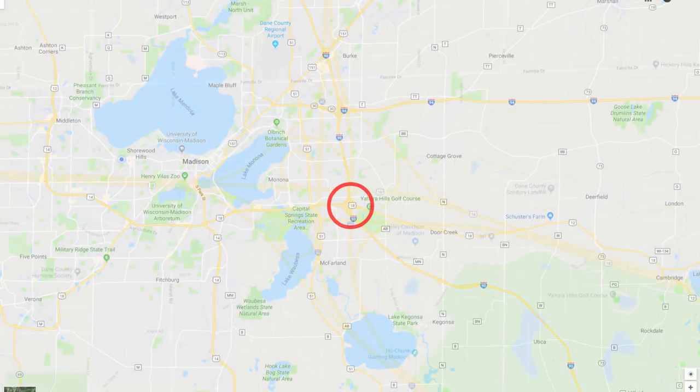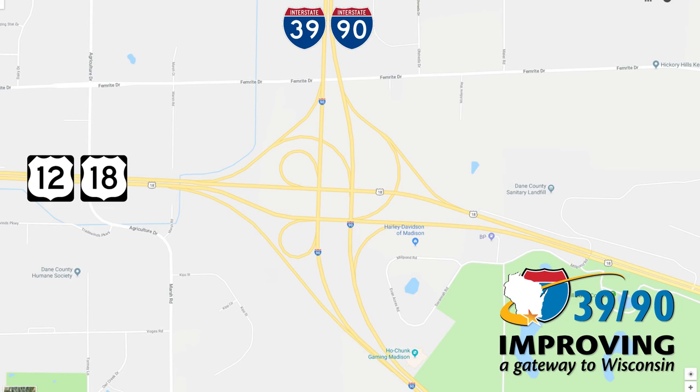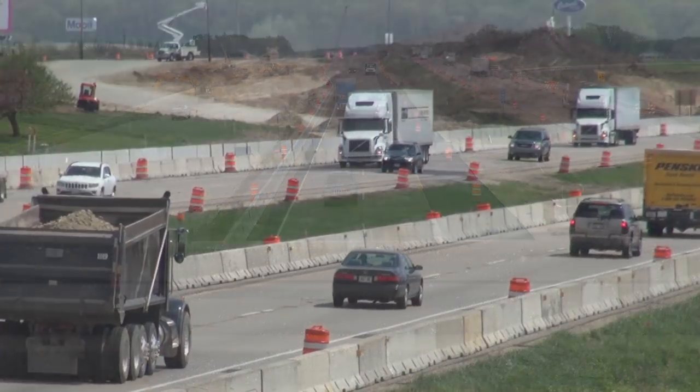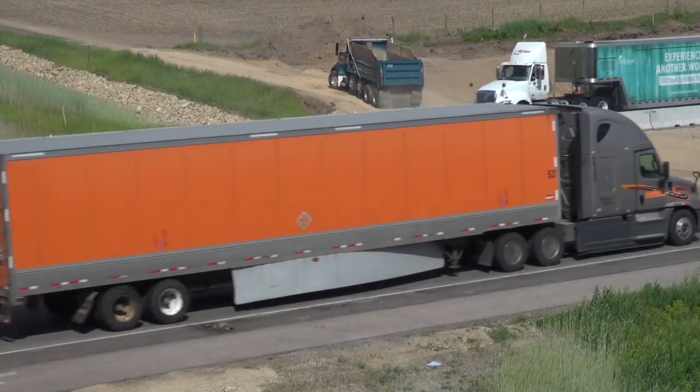The Wisconsin Department of Transportation plans to improve the I-39/90 interchange with U.S. 12 and 18, locally known as the Madison Beltline, as part of the ongoing I-39/90 expansion project. The interstate is currently under construction and is being expanded from four to six lanes between the Illinois State Line and the Beltline Interchange near Madison.